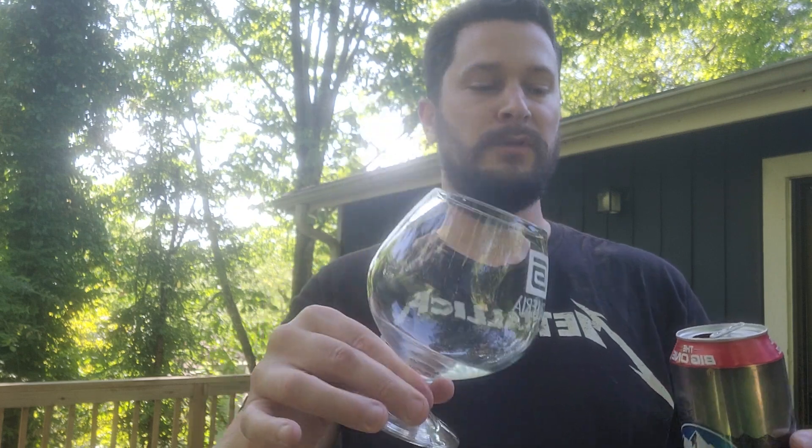I bought a Butt Ice as well — 25 ounces, both cans were a dollar ninety-nine a piece, so that's a pretty good deal. Let's go ahead and get a pour in my round tulip glass.